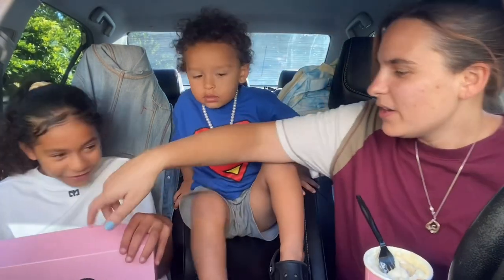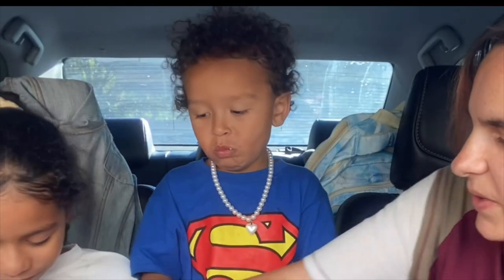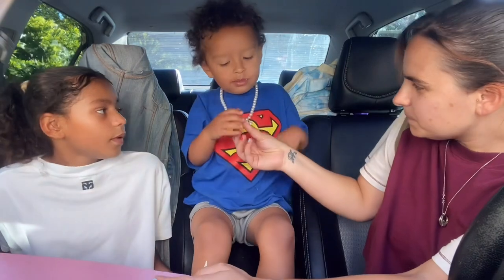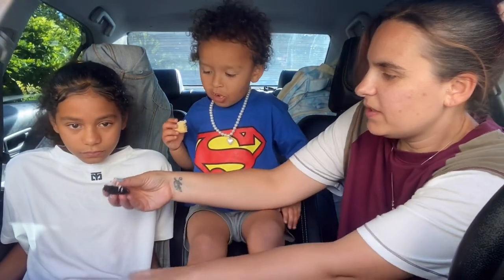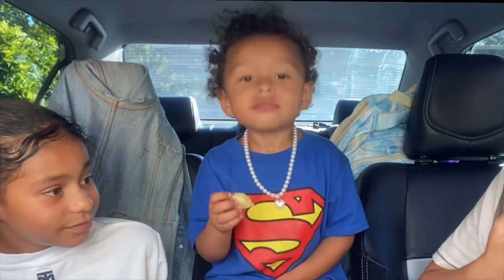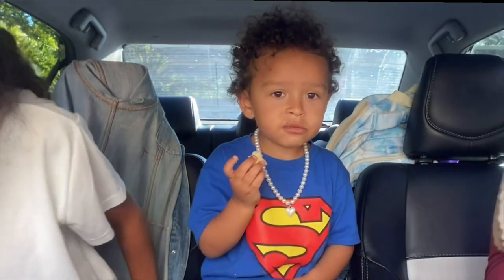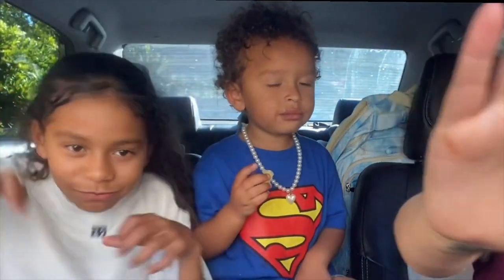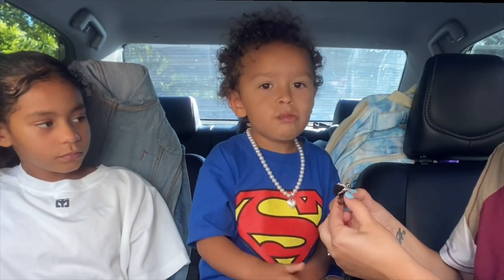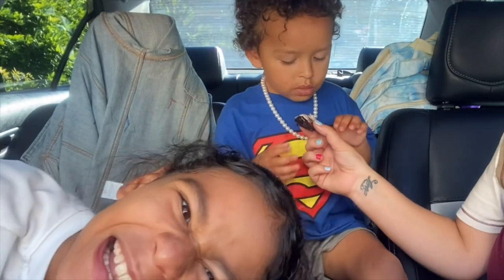Thumbs down on that one. Let me try — oh, you ate the star! We got to go to dance class. That lemon one is good. Everyone's favorites: mine was the chocolate covered strawberry and the lemon. Honestly, the banana pudding... okay, let's wrap up.